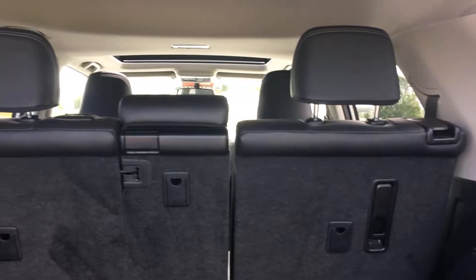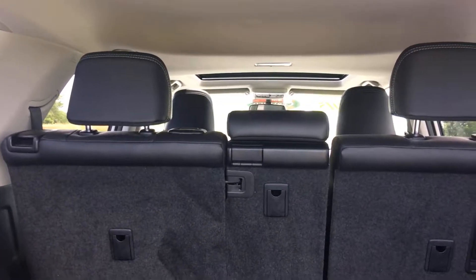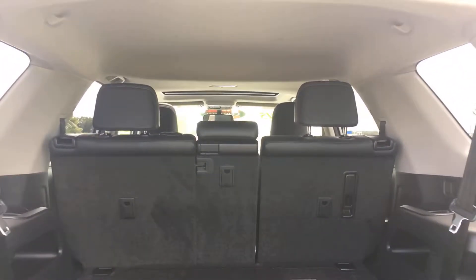You have a 60-40 split on your second row. Each side can be disengaged and laid completely flat if you'd like to further increase your cargo space.